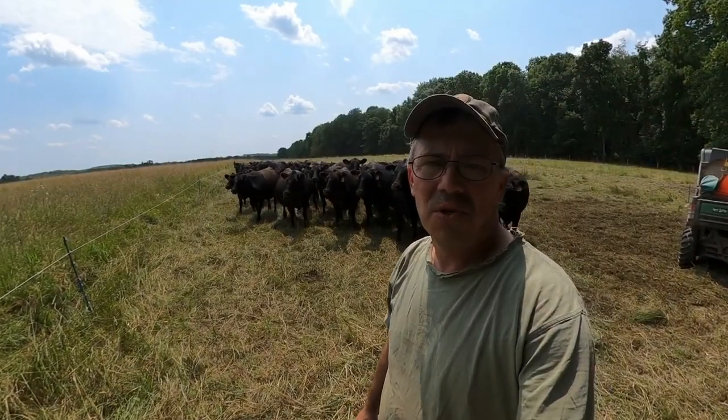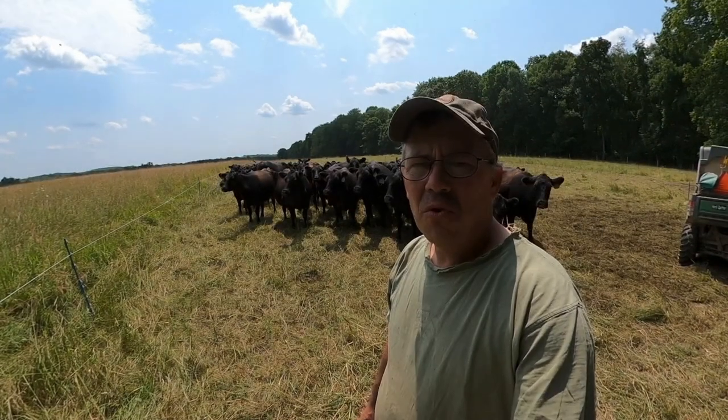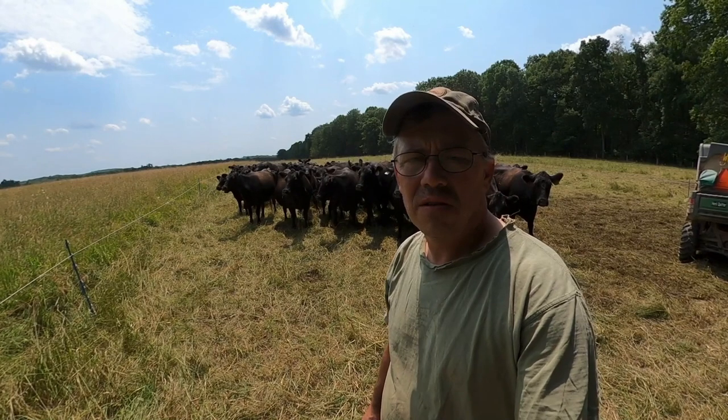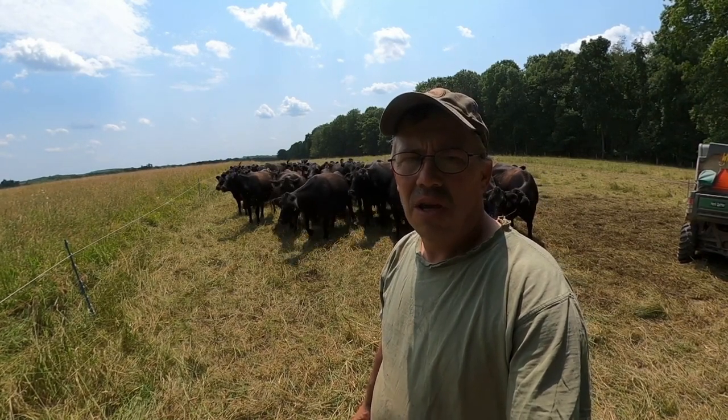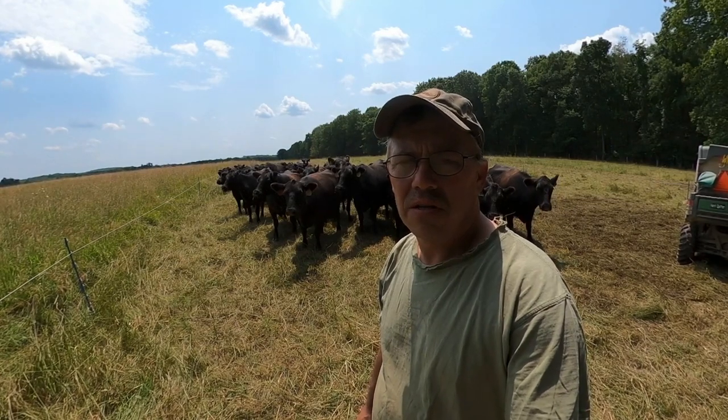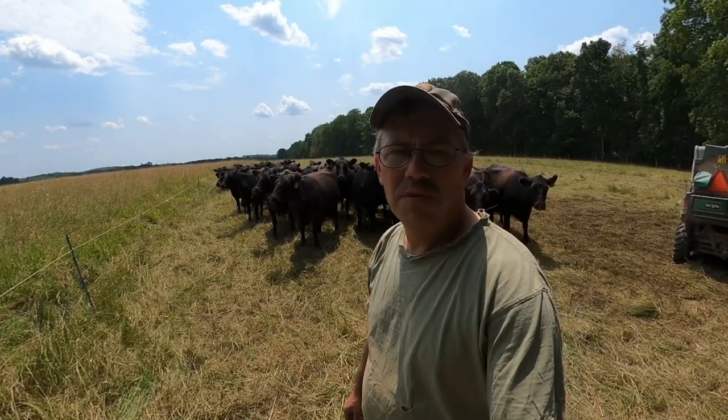Hi guys, Russ here from Wilson Land and Cattle Company. Ever wonder what a pasture should look like when you leave it? I'm going to show you today what I consider a perfect graze. Let's get the cows moved and we'll take a look.